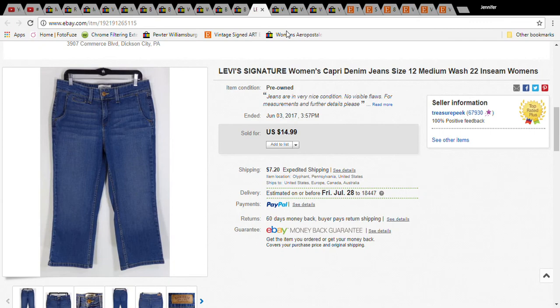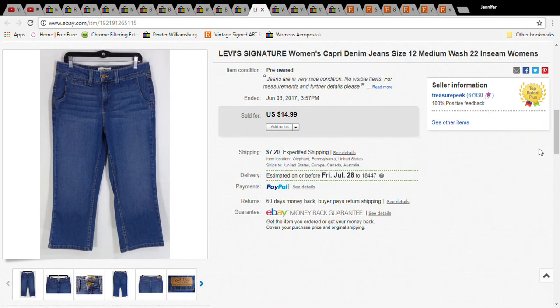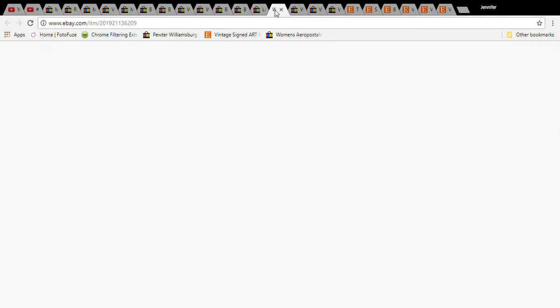This is a pair of Levi's Signature capri jeans. I had them for a while — I paid $1 at a Salvation Army sale and kept lowering the price. They eventually sold for $8.75 and the buyer paid $15.95 with shipping.